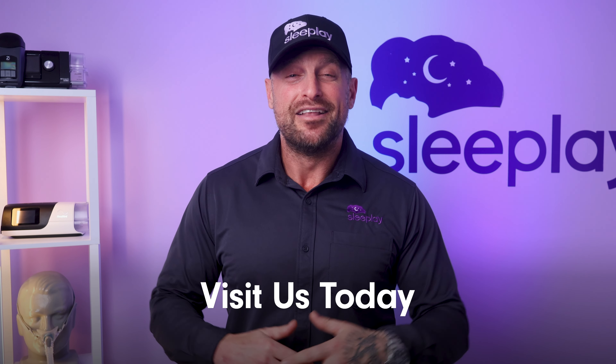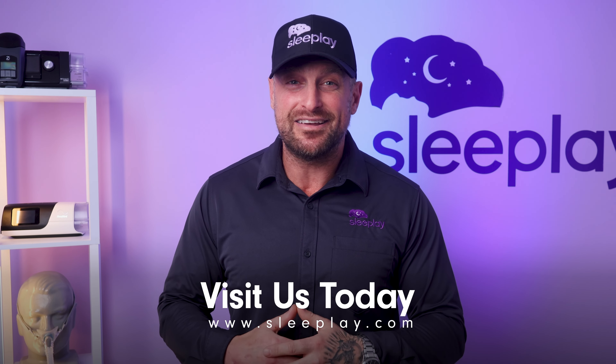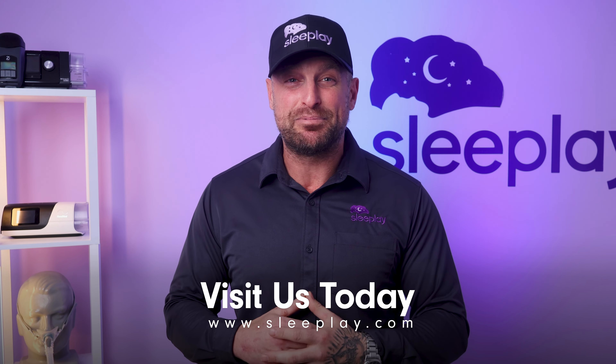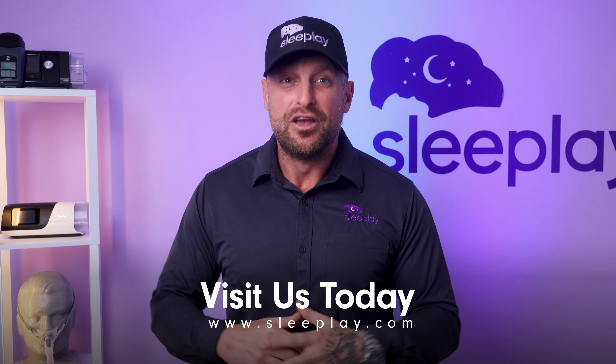There it is, our top five CPAP machines of 2024. Whether you're searching for a travel or stationary CPAP machine, one with a ton of features, or one that's a little simpler to use, there's a CPAP machine on this list to suit your needs. As always, my name is James, I'm your sleep coach at Sleep Play. It has been my pleasure. We've included links to each product in the description below for your convenience and a little more detail. If you find this video helpful, give it a thumbs up and let us know in the comments which CPAP machine caught your eye. See you next time. So long and sweet dreams.